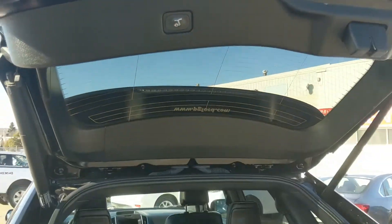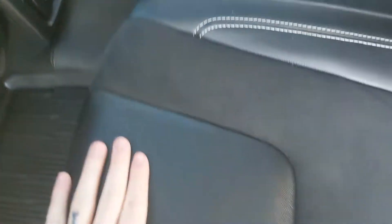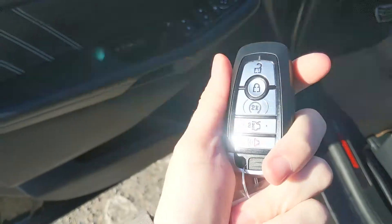Looking into the back seat, you have comfortable seating for three with a nice leather and suede interior, a fold-out armrest with two cup holders in the middle, and a 12 volt and 110 volt power outlet down there. This vehicle does have a remote start, so no need to go outside on those cold mornings to warm up your car.